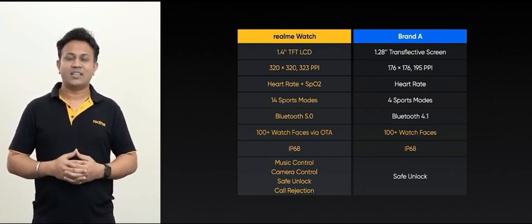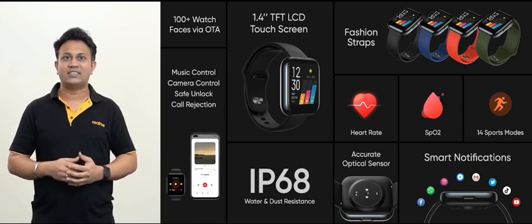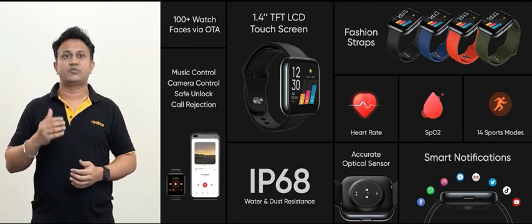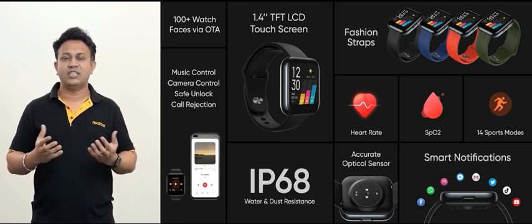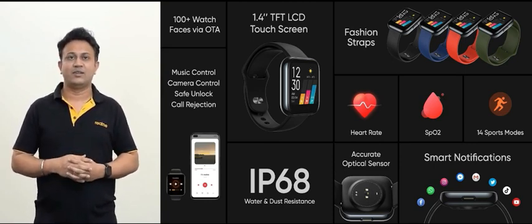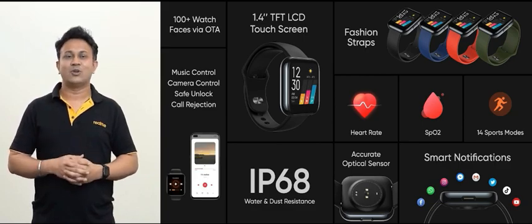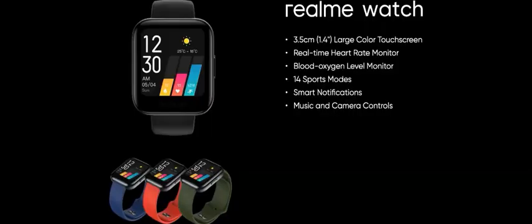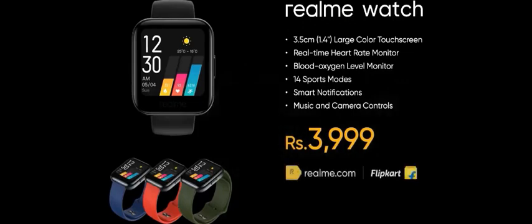To wrap up: the Realme smartwatch is equipped with a 1.4-inch large touchscreen, available with straps in 4 colors and more than 100 custom watch faces via OTA. It carries a flagship optical sensor, supports heart rate and blood oxygen monitoring, and is able to monitor 14 kinds of sports activity. It can be seamlessly paired with any Android smartphone via the Realme Link app for remote controls and notification reminders. With IP68 water and dust resistance, it is high quality, easy to use and durable. The Realme watch is priced at Rs. 3,999 and will be available on realme.com and Flipkart.